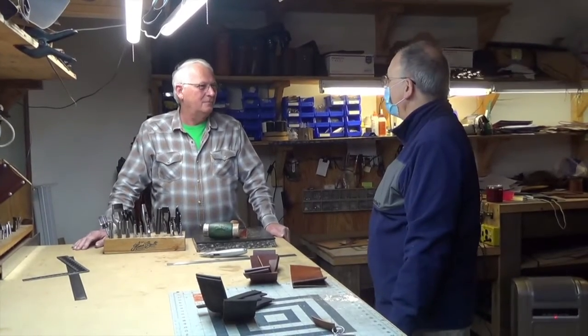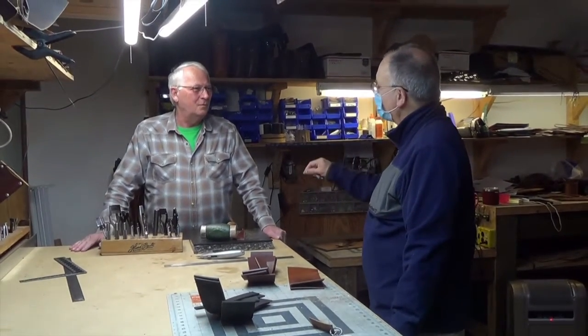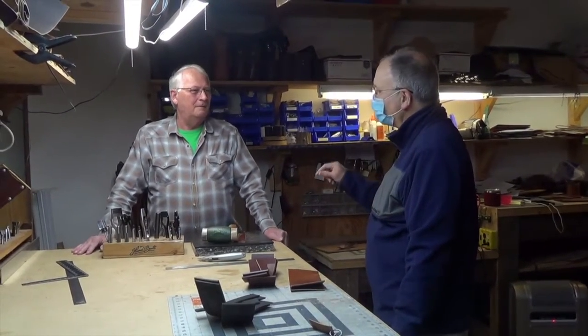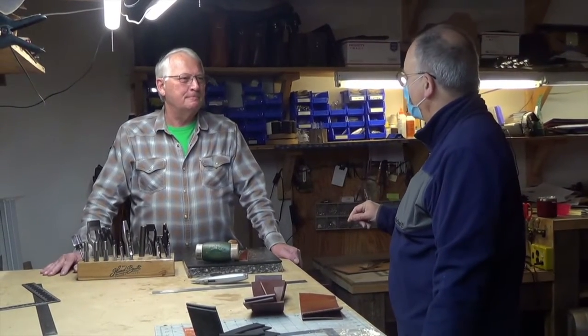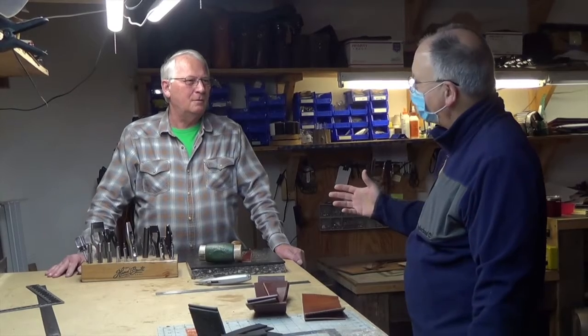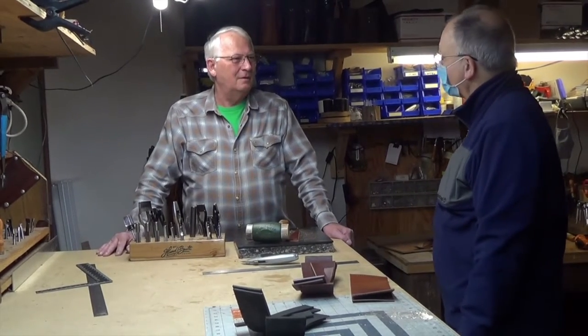Hello everybody. This is Mr. Carl Miller, a leather worker and craftsman and sole proprietor of Hand-Built Leather in Concord, North Carolina. We're here meeting with him today for him to teach us about his craft. First we'd like to have him tell us a little bit about how he got into the leather craftsmanship that he practices every day.